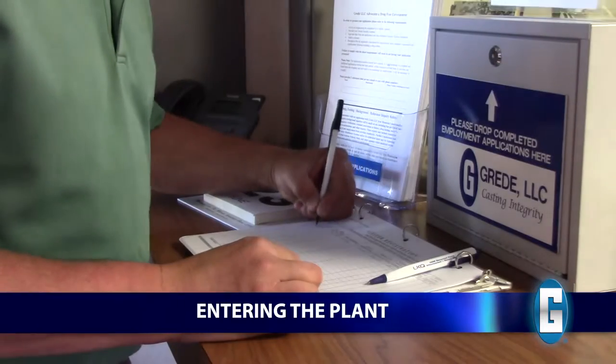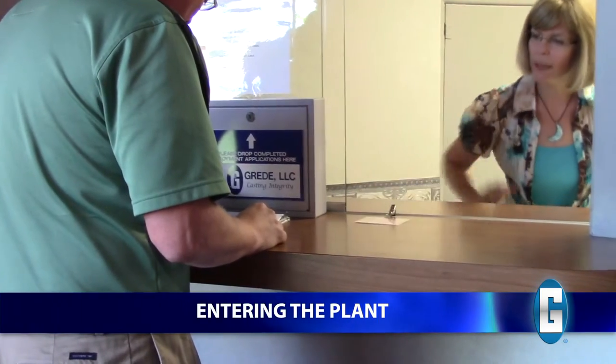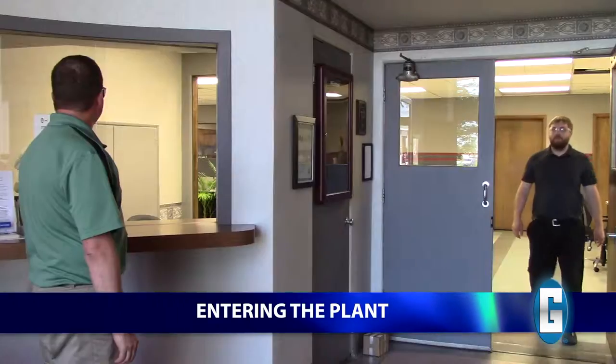When arriving at the Grady facility, all visitors must sign in and sign out when leaving. You will receive a visitor's badge before entering the plant. Please display the badge where it is clearly visible to ensure employees know you are a guest.